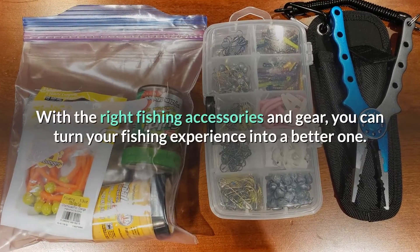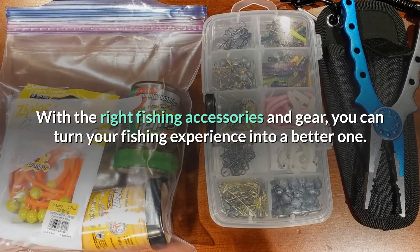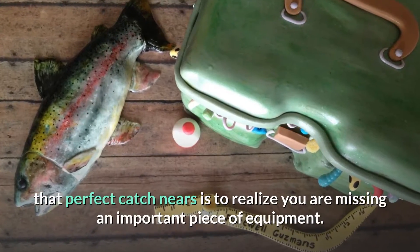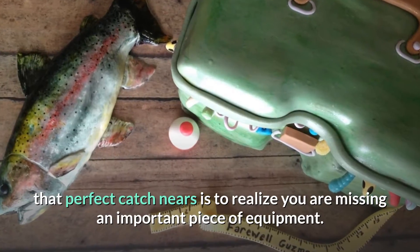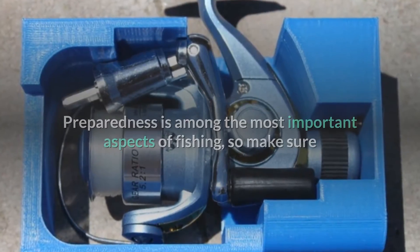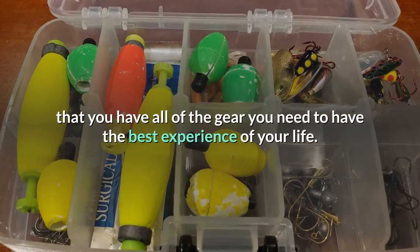With the right fishing accessories and gear, you can turn your fishing experience into a better one. The last thing you want when the time for that perfect catch nears is to realize you are missing an important piece of equipment. Preparedness is among the most important aspects of fishing, so make sure that you have all of the gear you need to have the best experience of your life.